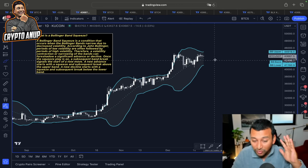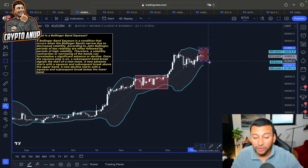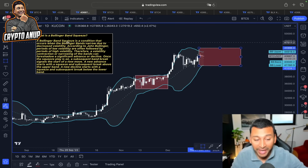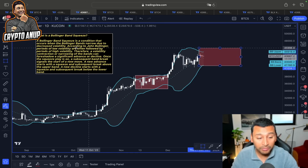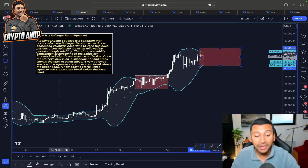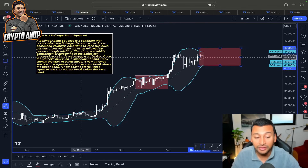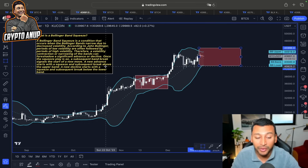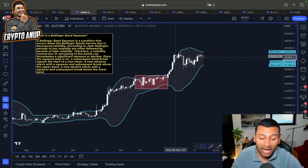Looking at price action in the daily timeframe using the Bollinger Band, we might witness another squeeze, just like a previous one, indicating incoming volatility. A Bollinger Band squeeze is a condition that occurs when the bands narrow due to decreased volatility. According to John Bollinger, periods of low volatility are often followed by periods of high volatility; therefore a volatility contraction or narrowing of the bands can foreshadow a significant advance or decline once the squeeze plays out.